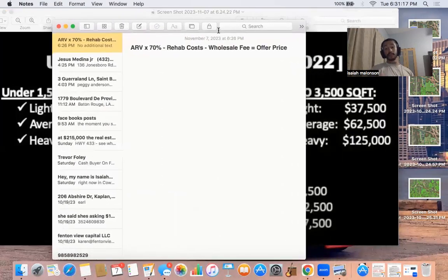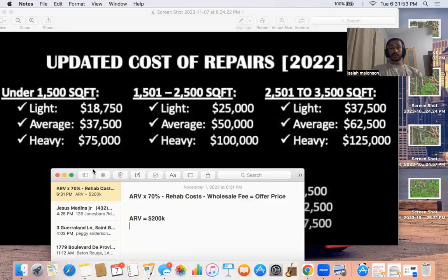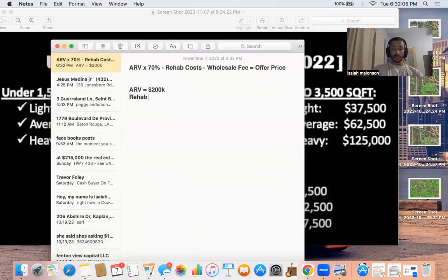The offer price formula is: ARV times 70% minus rehab cost minus the wholesale fee — that's going to give you your offer price. For example, if a house's ARV is 200 grand and it needs an average rehab, let's say 50 grand rehab cost, and we want to make 10k as our wholesale fee.